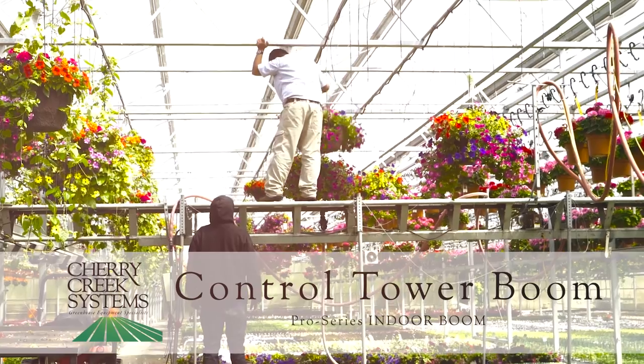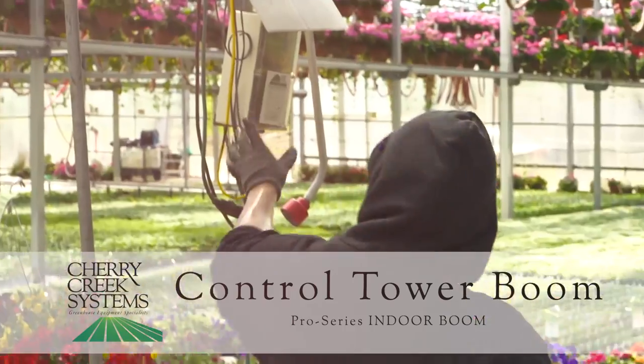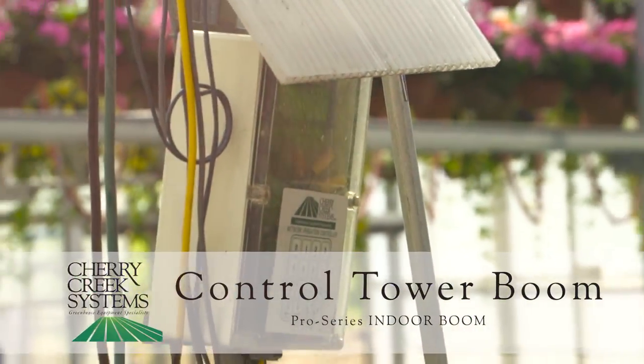Every crop, every time. With endless options, no crop is too simple or too complicated for our Pro Series Booms.